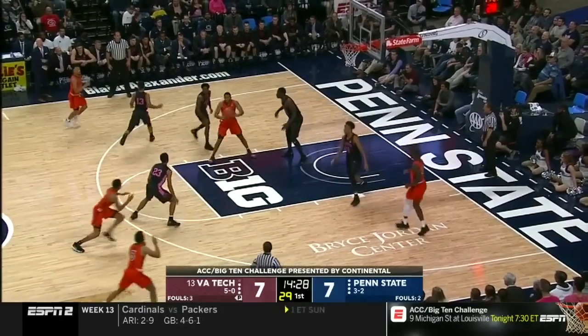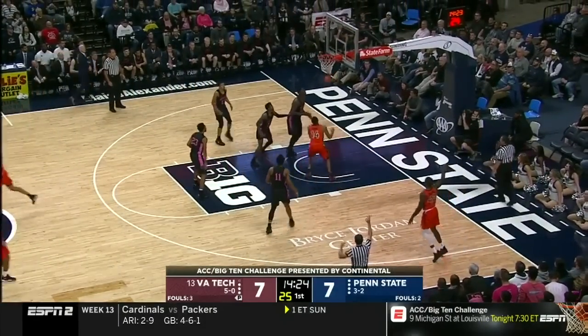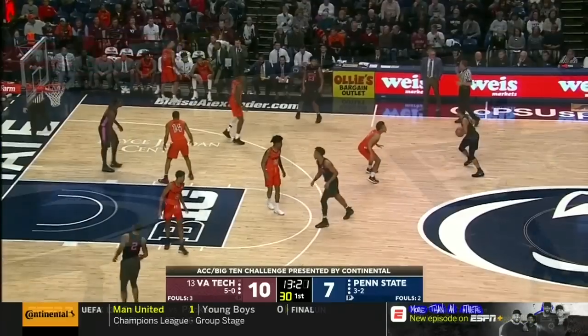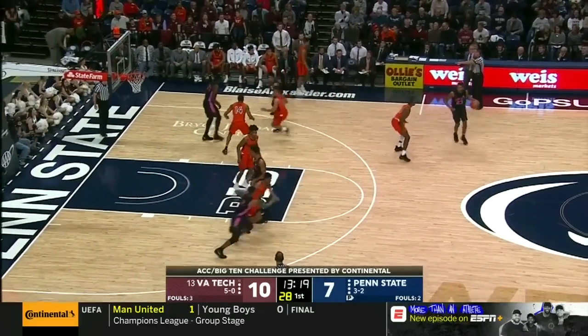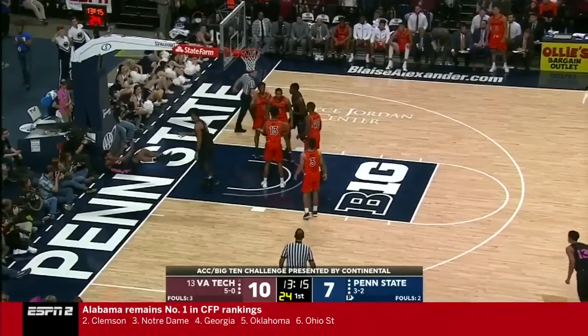The Hokies did a good job on the offensive board by Horn. And a wide open three is good, knocked down by Ty Outlaw. He said the backcourt violation holds because he says it was orange ball.